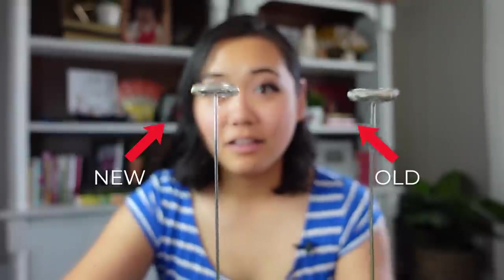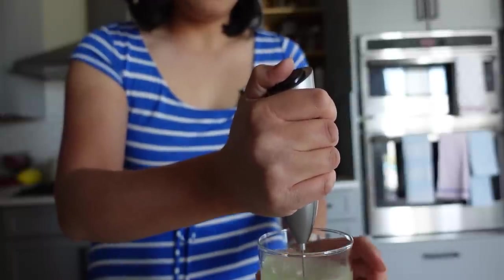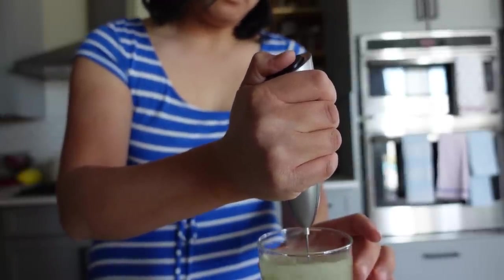I bought a frother a couple years ago to mix drinks and froth milk — it was okay but I didn't use it much because it kind of sucked. So I bought the highest rated frother on Amazon and it is so much better. I turned both on to compare — my old one goes slow and barely does the job, but the new one is a gazillion times faster. If you ever use drink mixes, protein powders, or anything to mix into water or drinks, you need something like this.